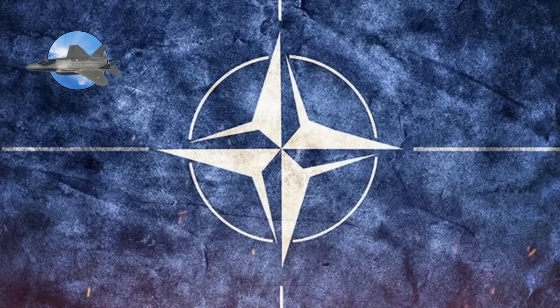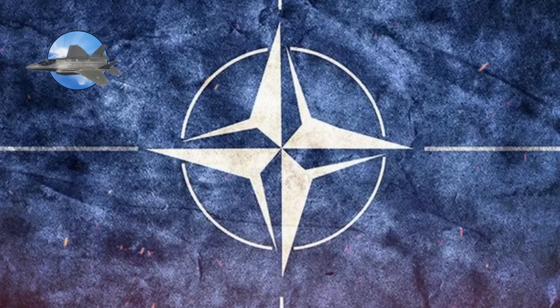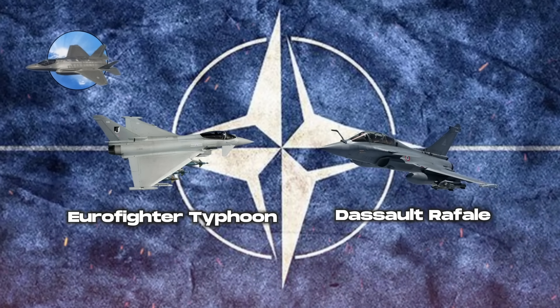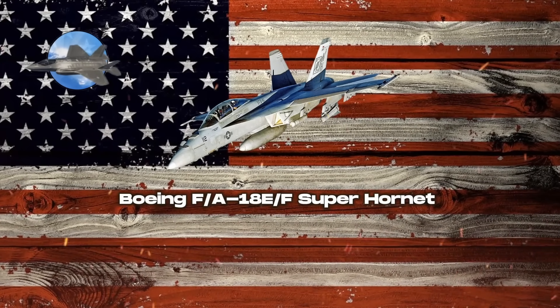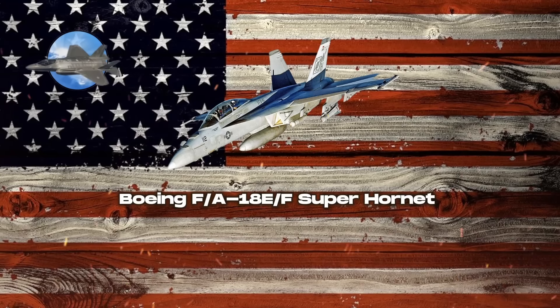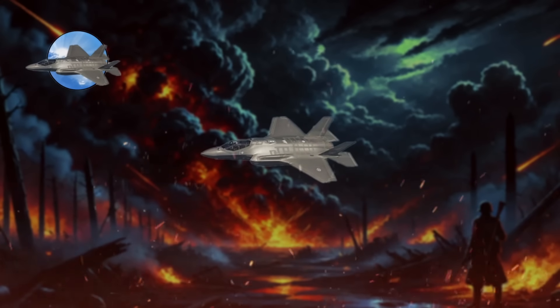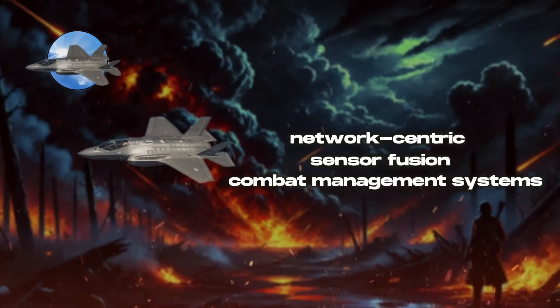4.5th-generation fighters have seen extensive use in various military operations. The Eurofighter Typhoon and Dassault Rafale have participated in NATO operations, showcasing their multi-role capabilities. The Boeing F/A-18E/F Super Hornet serves as a backbone of US naval aviation, excelling in both air-to-air and air-to-ground missions. In recent years, 4.5th-generation fighters have evolved with newer technologies focusing on network-centric capabilities, sensor fusion, and enhanced combat management systems.